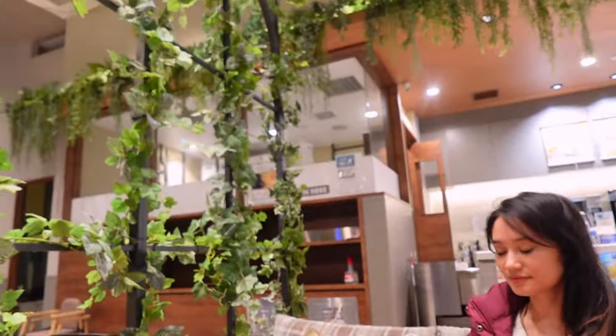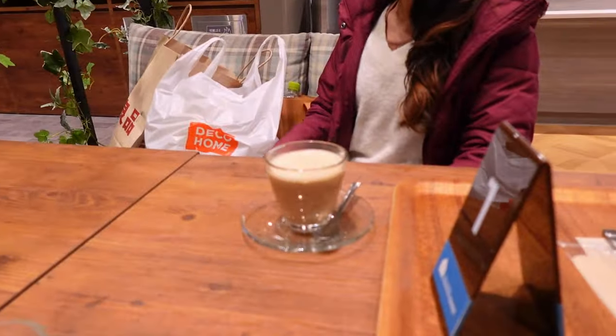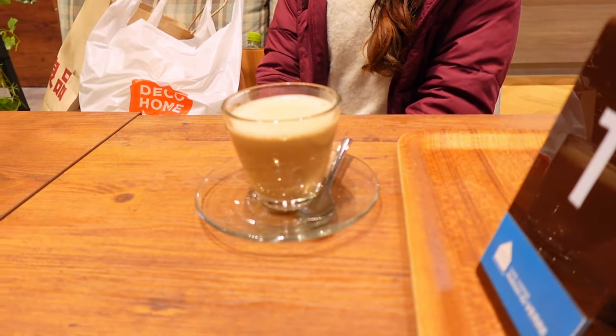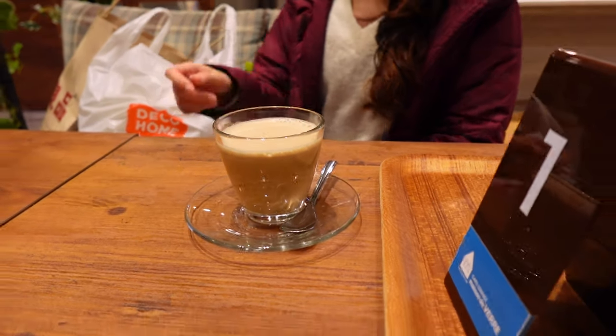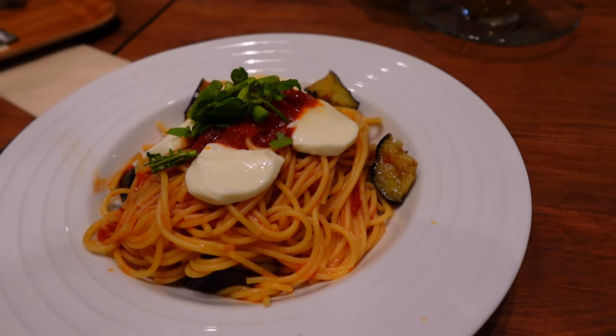We're at this really cute cafe right now — it's got these trellises, a cafe latte, and I'm getting a pasta. We did quite a lot of shopping throughout the day.